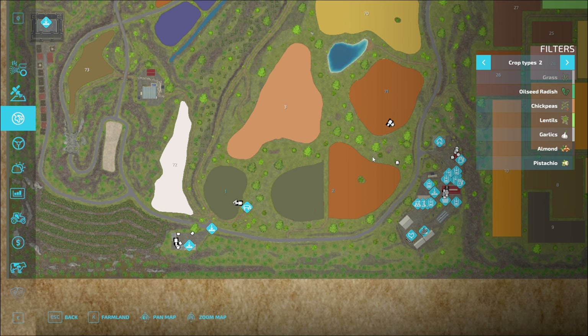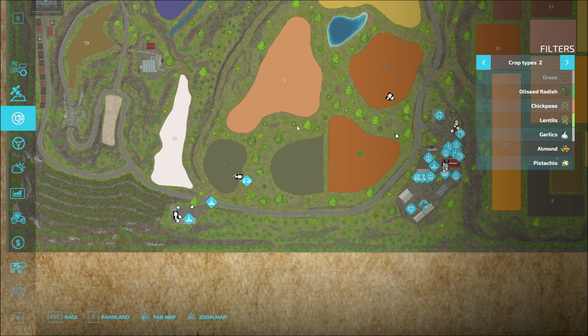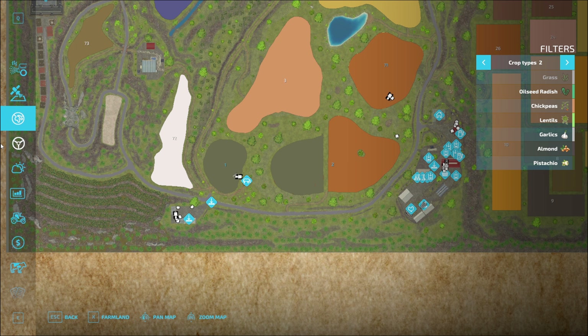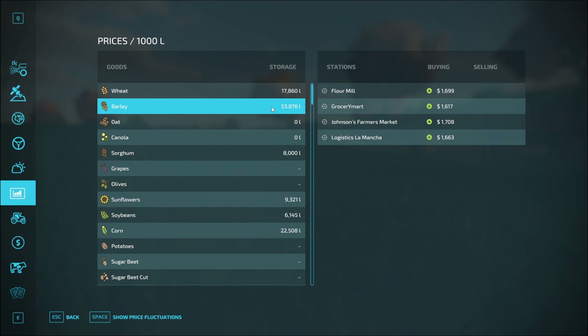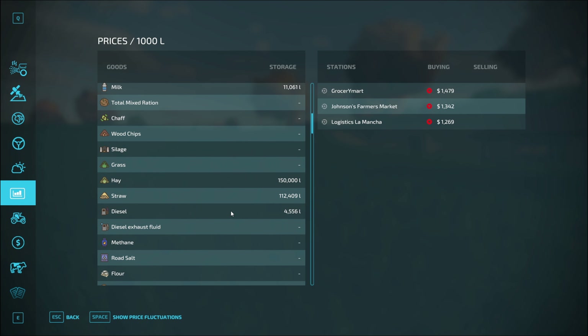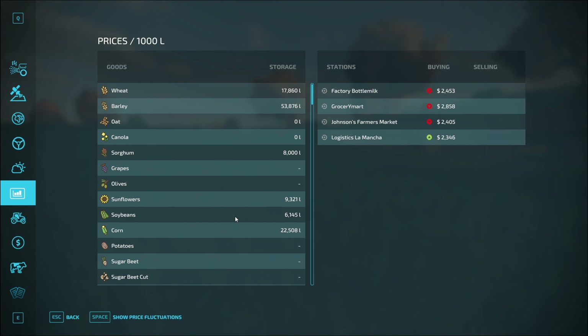That would be a nice field to have. Then I would have pretty much all the fields on top. How much is it worth? $314,000. I don't believe I have anything to sell. I could sell barley, I could sell corn. I doubt they'll take me up to $314,000 though. We may have to wait on that.